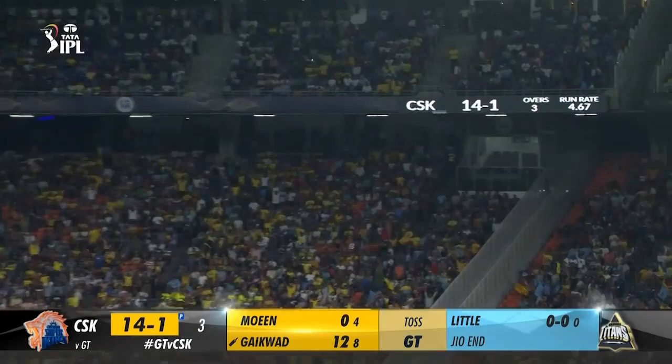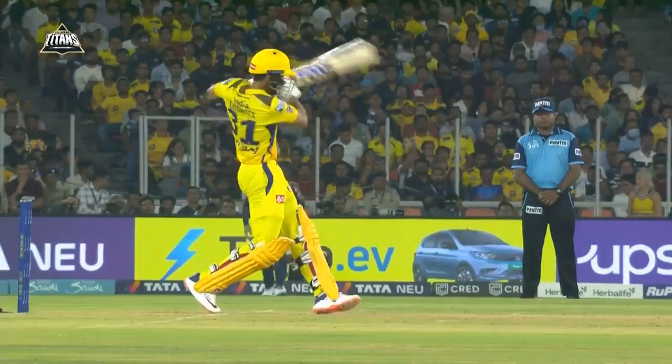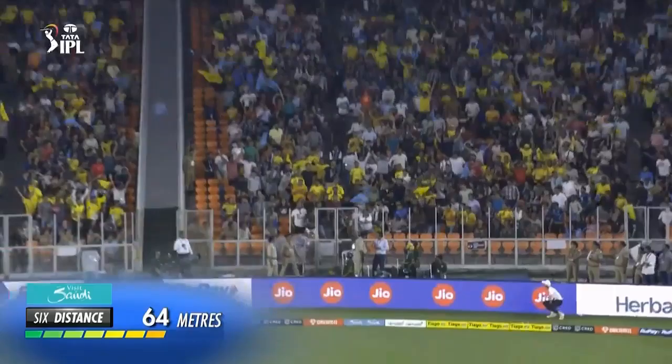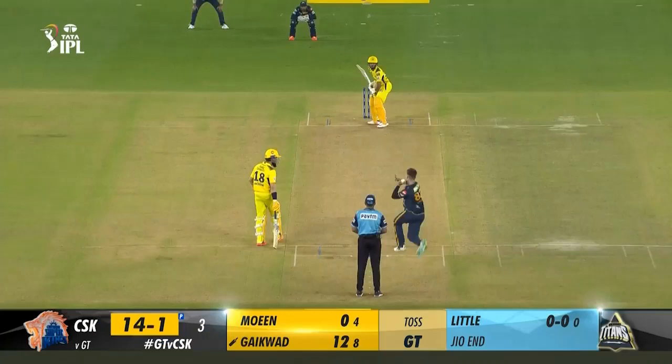3.5: Joshua Little to Moeen Ali — 4. This takes the splice and still goes for 4, adding to Little's misery. Back of a length just outside off, Moeen goes hard on the drive but it climbs on him to hit high on the bat — no timing on it. However, once it finds the gap through point, the ball races away.